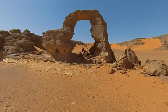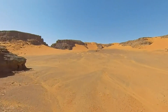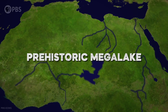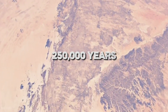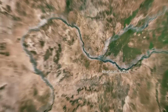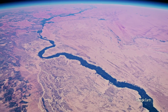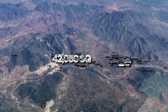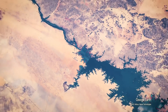Scientists have discovered evidence of a prehistoric mega-lake beneath the sands of the Sahara Desert. Formed around 250,000 years ago, when the Nile River pushed through a low channel near Wadi Tushka, it flooded the eastern Sahara, creating a lake that at its highest level covered more than 42,000 square miles.